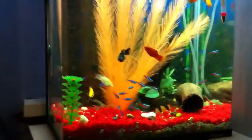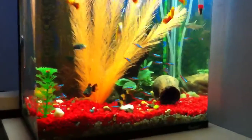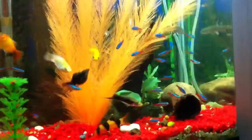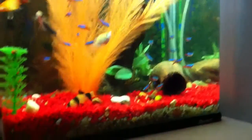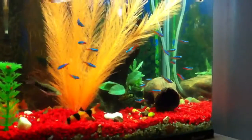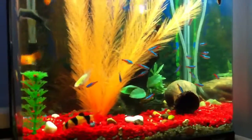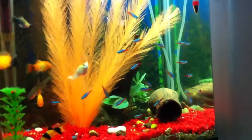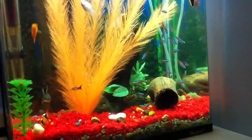Hi guys, I'm here again and I got some new stuff for my fish tank. As you can notice, I got some more Tetras. A couple of them died, so I went to another pet shop and got some. It was 20 Tetras for 22 bucks. I'm going to go there and get some more and probably have a Tetra-only tank.